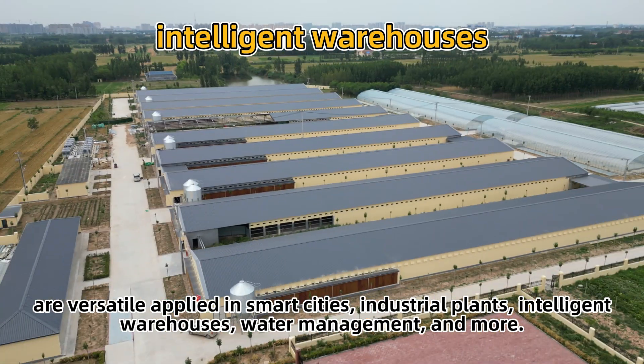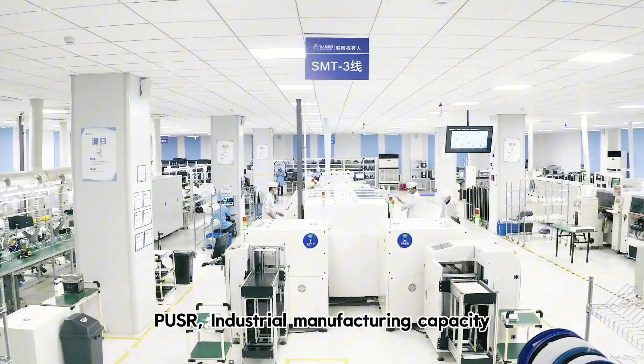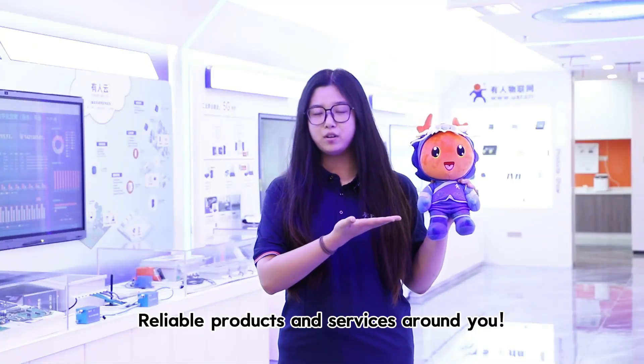PoE and LoRaWAN products are versatilely applied in smart cities, industrial plants, intelligent warehouses, water management, and more. With strong industrial manufacturing capacity, we deliver reliable products and services.